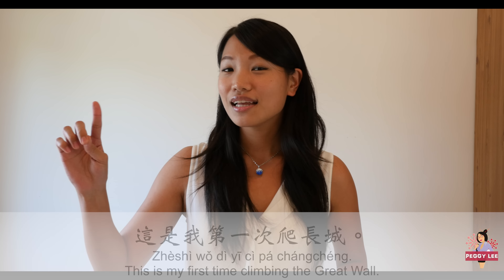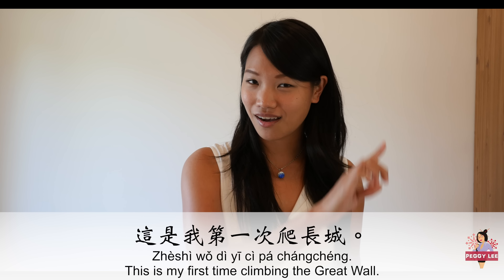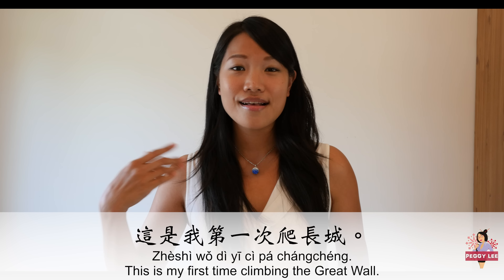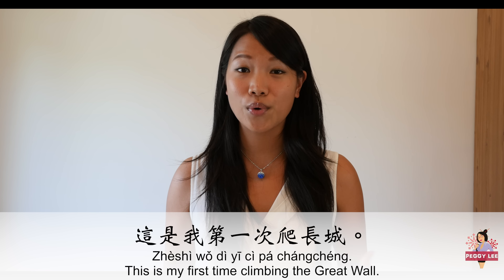One more example: 这是我第一次爬长城 — This is I, for the first time to climb the Great Wall. Now let's take a look at more complicated examples where a verb is followed by a complement, in this case to indicate the result of that action.